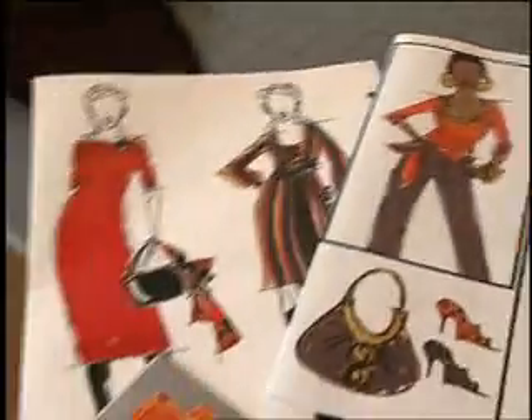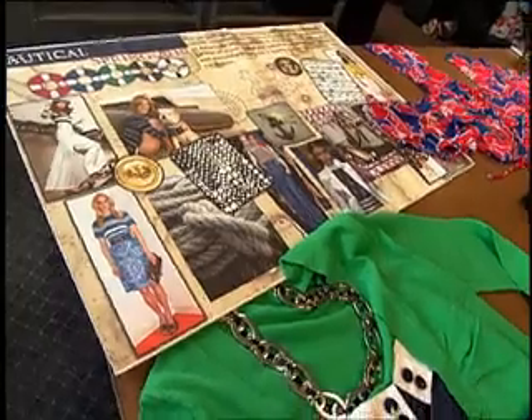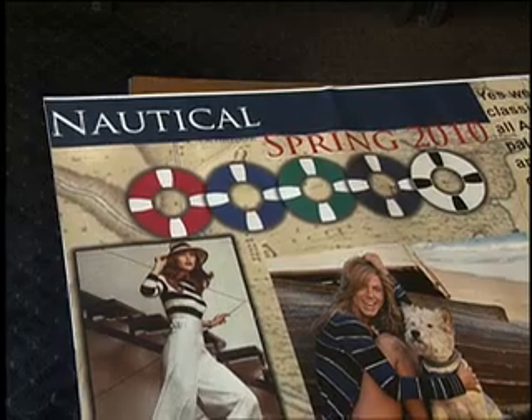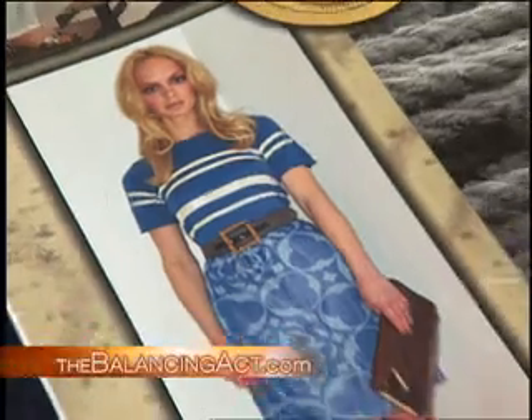Let me show you what's coming up for spring 2010. This is just around the corner this coming spring. Nautical is one of the trends for spring. It's all about classic American sportswear. It's a graphic black, white, and navy prints accented with cobalt blue and pops of sunshiny yellow.